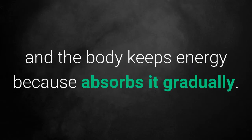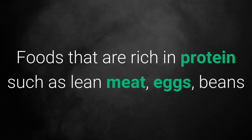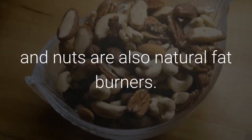2. Whole Grains. These take longer to digest and the body keeps energy because it absorbs it gradually. 3. Cinnamon. It regulates sugar levels in the blood and increases metabolism. Foods that are rich in protein such as lean meat, eggs, beans and nuts are also natural fat burners.